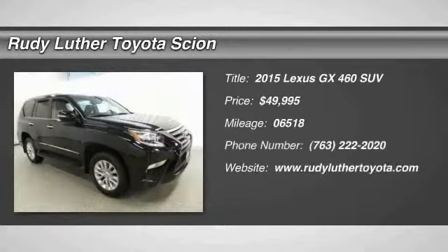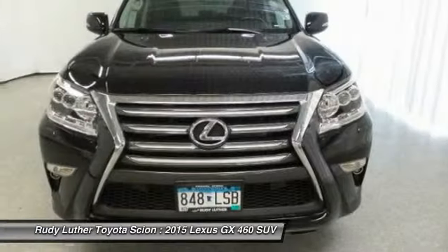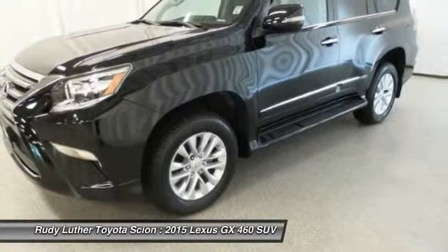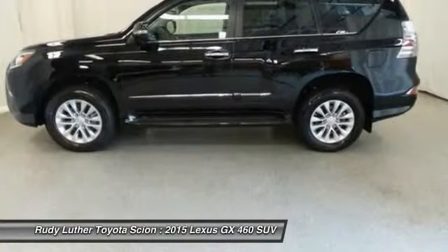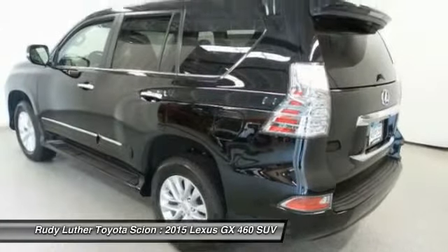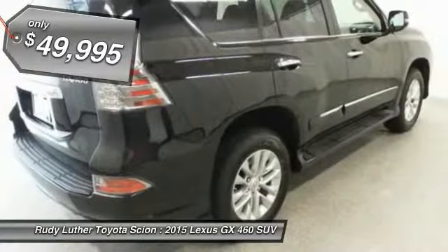The 2015 GX460 — this 7-passenger utility vehicle is more powerful, capable, and versatile than ever before. Visionary in every sense of the word, the GX460 boasts one of the tightest turning circles in its class, a suspension system that helps enhance your capability, and the best-in-class V8 fuel economy, priced below $50,000.